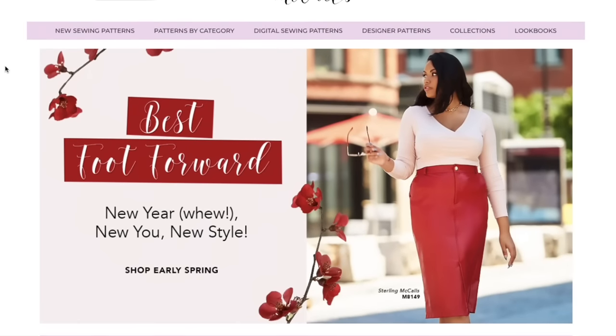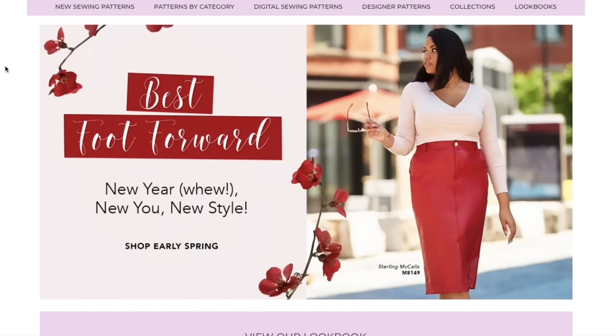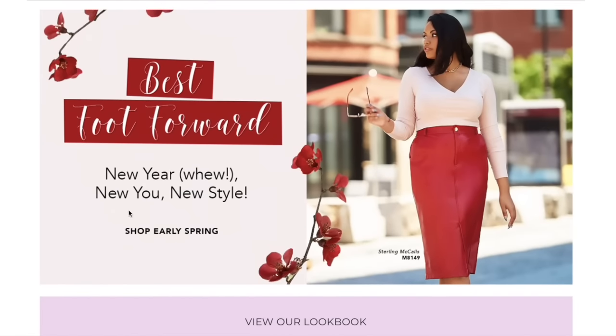McCall's has come out with their early spring collection. I'm wondering if any of you have noticed a correlation between the big pattern sales at Joann and then a new pattern release. Is Joann just trying to clear out the drawers to make room for the new patterns? If so, we can have a more predictive sense of when patterns are going to come out, or is it just an end-of-season thing four times a year?